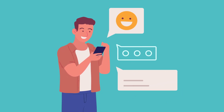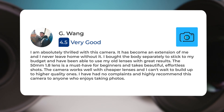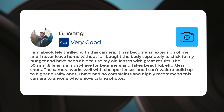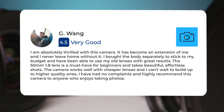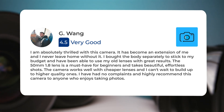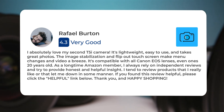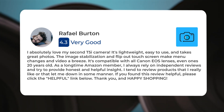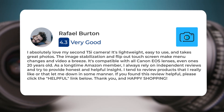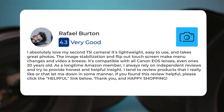Next, let's take a look at what other users of these cameras have to say about them. Here's what people have to say about the Canon 700D: "I am absolutely thrilled with this camera; it has become an extension of me and I never leave home without it. I bought the body separately to stick to my budget and have been able to use my old lenses with great results. The 50mm f/1.8 lens is a must-have for beginners and takes beautiful, effortless shots. The camera works well with cheaper lenses and I can't wait to build up to higher quality ones. I have had no complaints and highly recommend this camera to anyone who enjoys taking photos." Another user said: "I absolutely love my second T5i camera. It's lightweight, easy to use, and takes great photos. The image stabilization and flip-out touchscreen make menu changes and video a breeze. It's compatible with all Canon EOS lenses, even ones 20 years old."